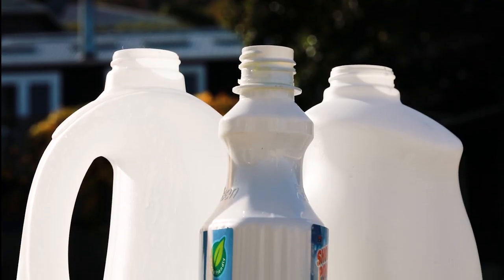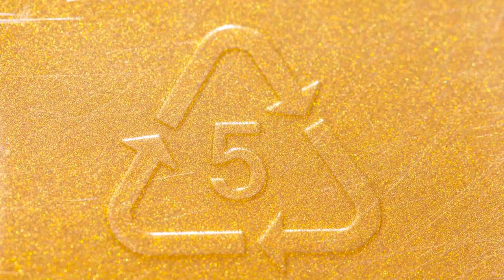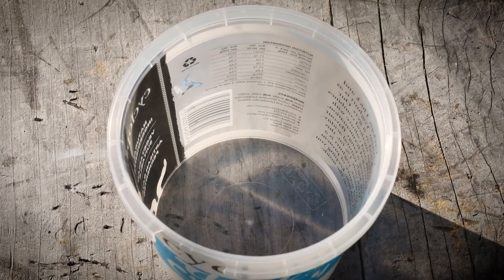Frosted bottles, like the ones you get your milk in, and cleaning containers are numbered with a 2, so they can be recycled. Items with a 5 include ice cream containers, fabric softener bottles and family yoghurt containers.